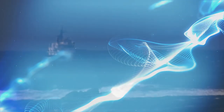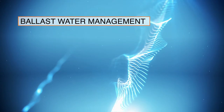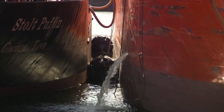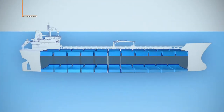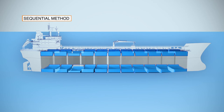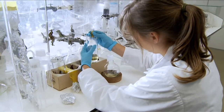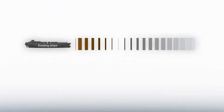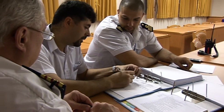Ballast water is an important environmental issue. This new training package is aimed at all those involved in ensuring compliance with the IMO Ballast Water Management Convention. Computer graphics illustrate the principles of ballast water exchange, and laboratory filming explains the test procedures that treatment systems must undergo to obtain type approval. The training explains that dates for compliance vary and highlights the importance of the Ballast Water Management Plan.